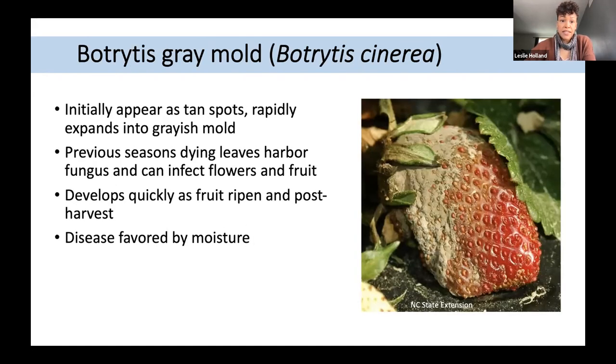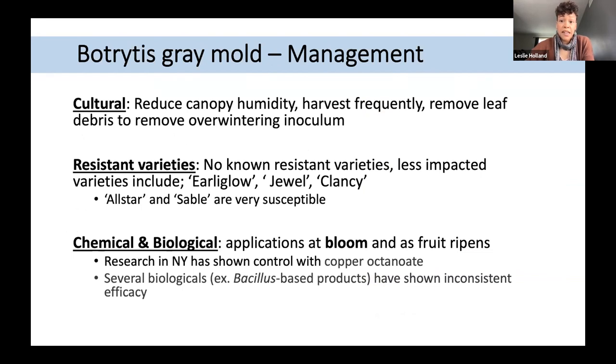Botrytis initially presents as tan spots, then expands into a grayish mold. Previous seasons' dying leaves harbor the fungi, so management focuses on removing those tissues. It can develop quickly and continue into post-harvest, and is favored by moisture. Management strategies include reducing canopy humidity, harvesting more frequently to reduce overripe fruits remaining in the field, and removing leaf debris to prevent overwintering inoculum. Chemical and biological applications are most critical at the bloom period, as blossoms are most susceptible to infection.